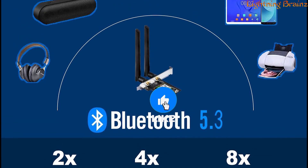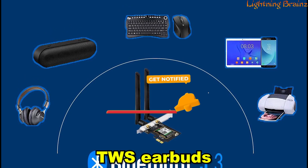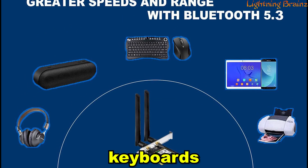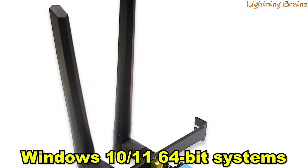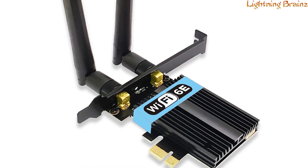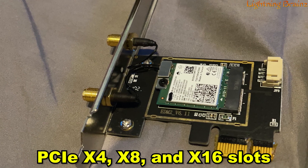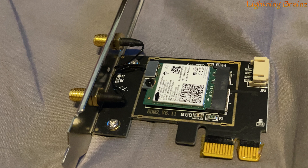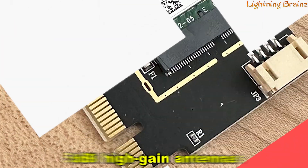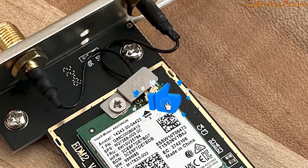With Bluetooth compatibility up to version 5.3, it ensures a versatile wireless experience for devices like TWS earbuds, headsets, keyboards, mice, and more. Designed for Windows 10/11 64-bit systems, the PCIe X1 interface card is compatible with PCIe X4, X8, and X16 slots, and it includes a low-profile bracket for added convenience. Equipped with 5 dBi high-gain antennas, this card maximizes signal strength and range.